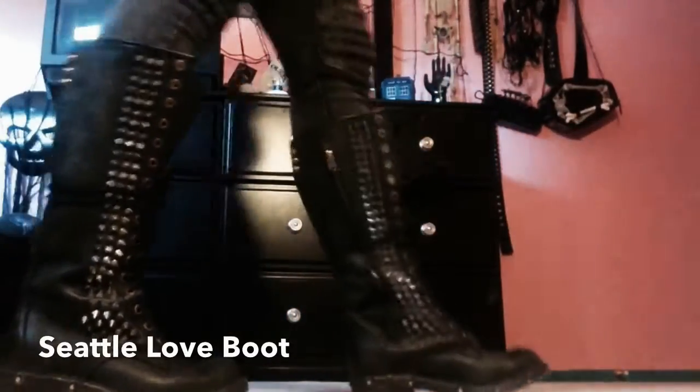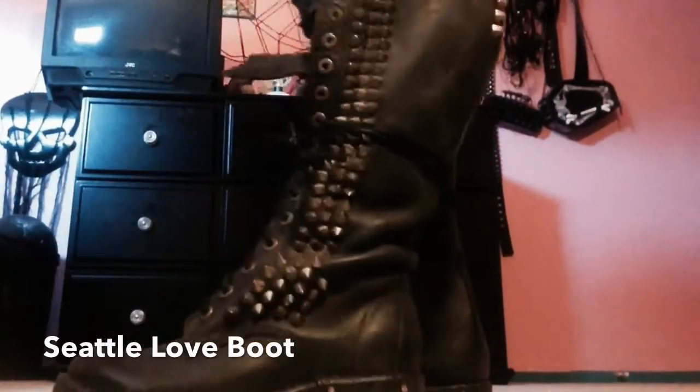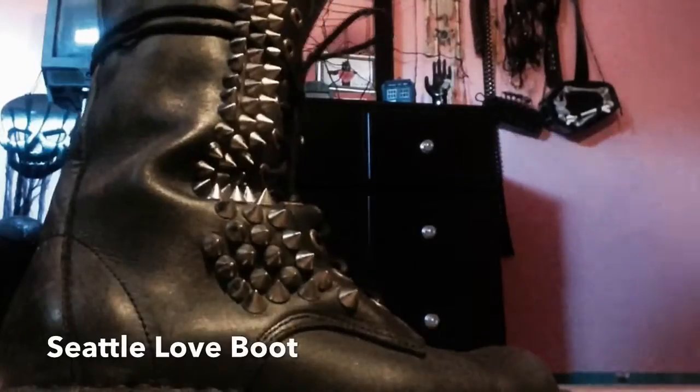These are the Jeffrey Campbell Seattle Love Boots. They're exclusive to FreePeople.com. Unfortunately now they're sold out and gone. They retailed for about $550 but luckily for me I picked them up at Poshmark for only $80. I love these shoes to death. They are super awesome. I love them so much.